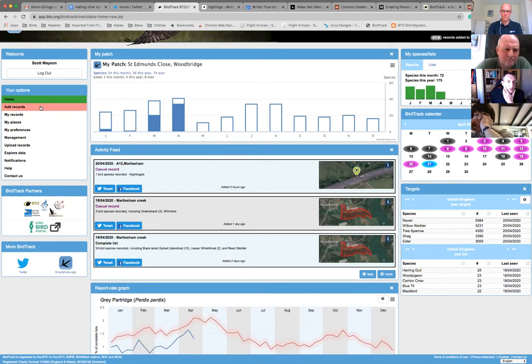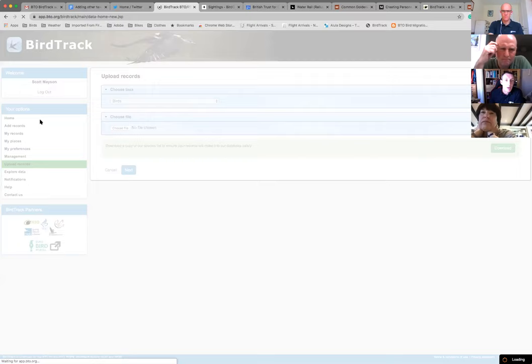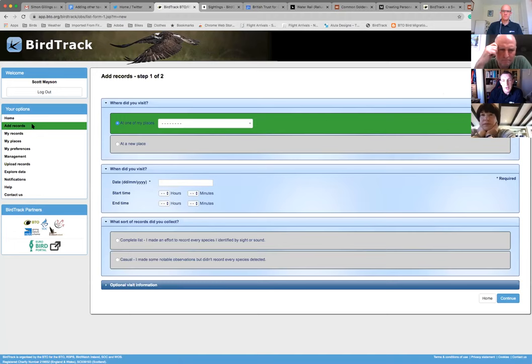If you've got records sitting in a notebook - which is particularly good for people in lockdown - you can download an Excel spreadsheet, put your records from your notebook into it, and then upload those records via the upload records page. You just choose the file you want to upload and click next, which takes you through a few steps.